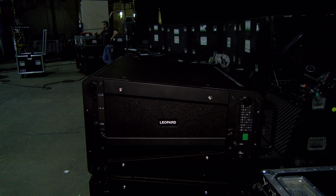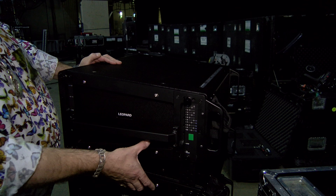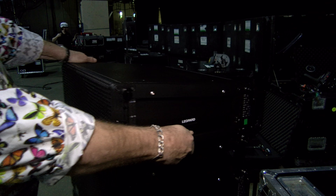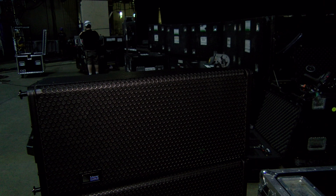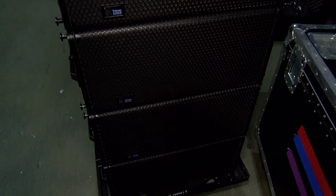What we have here now are the Leopard line array enclosures. They're a trapezoidal enclosure and you can see there are loads of rigging mounting options. You can have them so they don't interact with each other with no gap, which makes them splay out. Or you can have them like this with parallel faces, which means they're going to fling sound a whole load further.